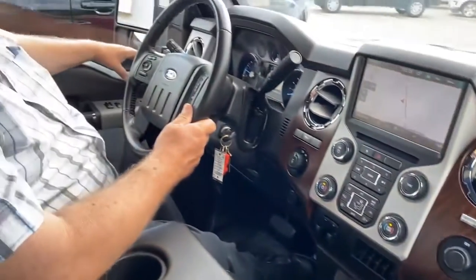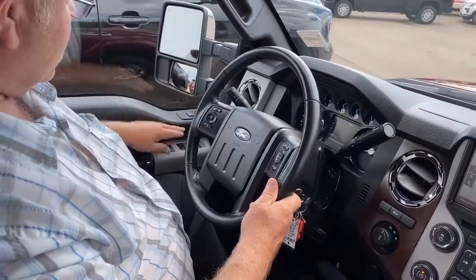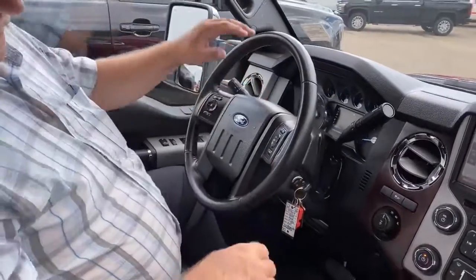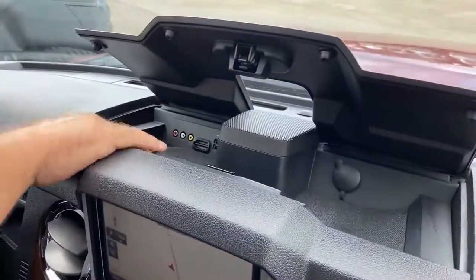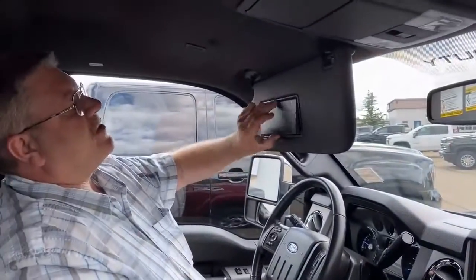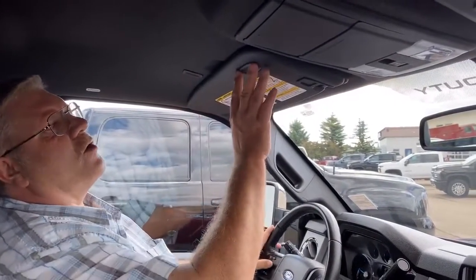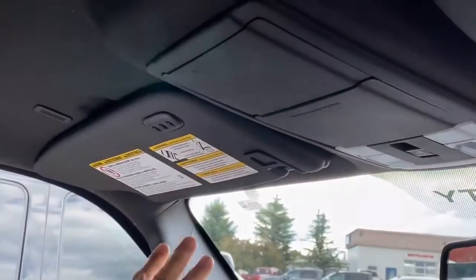We've got memory seats on it for the driver and whoever else could be driving it. Power mirrors. We've got a whole bunch of accessory ports up front here. Storage underneath the dash there — you can put whatever you like. It has vanity mirrors, driver and passenger side, all lit up for you. It's got a remote for your garage door opener built into it — up to three garage doors.